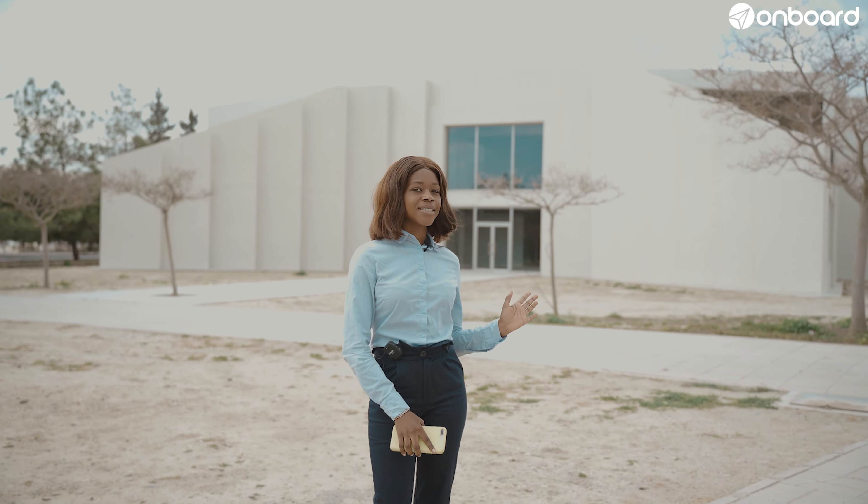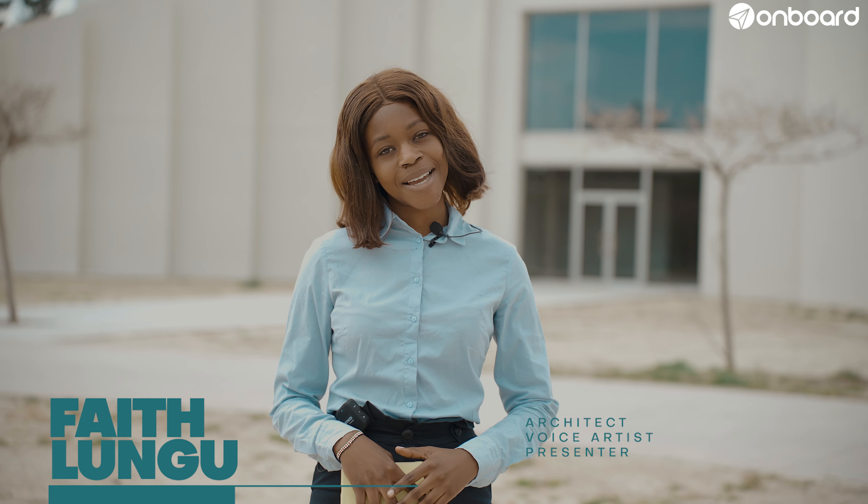So this building over here is meant for the architecture department. This is where I spend the majority of my time because the majority of my courses are held here. And this has been my onboard experience at Cyprus International University.